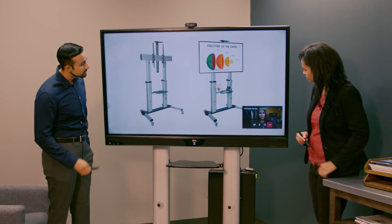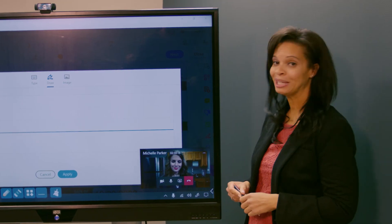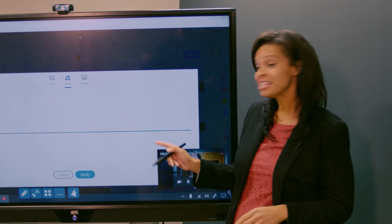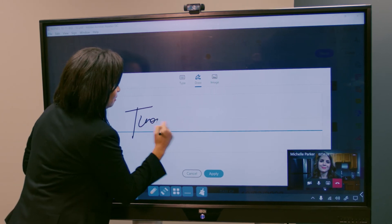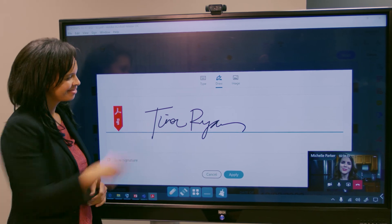Actually, while I have you on, will you sign this bid? I need to send it out today. Absolutely. My signature usually looks terrible on a touch screen, but this is really smooth and precise. It feels natural. Thanks. Talk to you soon.